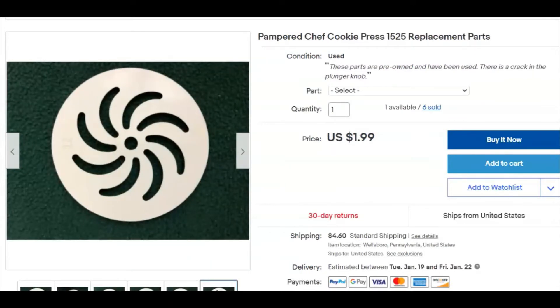Next, just a disc out of a Pampered Chef cookie press. I paid 17 cents for it. I listed it July 31st, 2019, so it was over a year and a half before it sold on December 18th for $1.99. But I've been selling those discs — all the parts out of that kit — all along, so not that big a deal, and that was plus shipping as well.